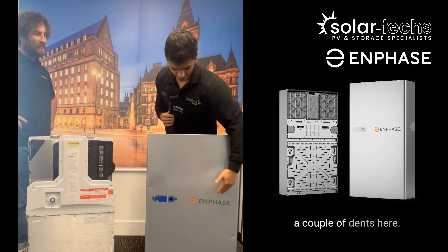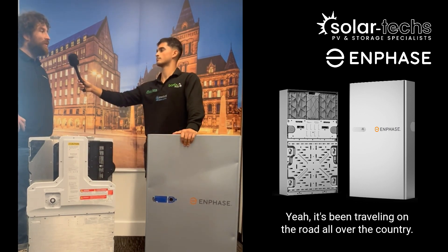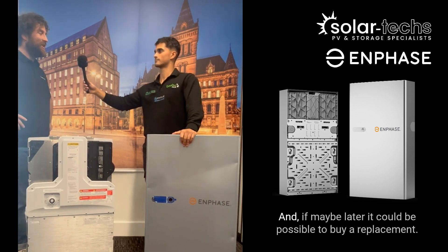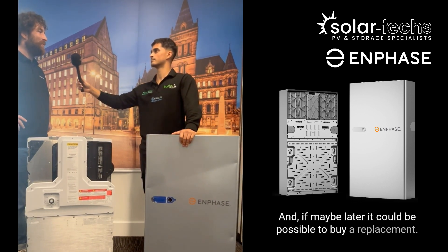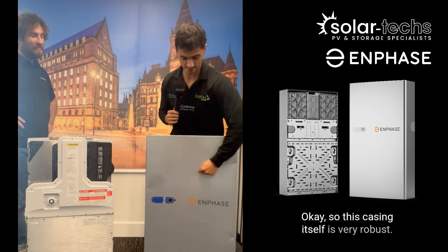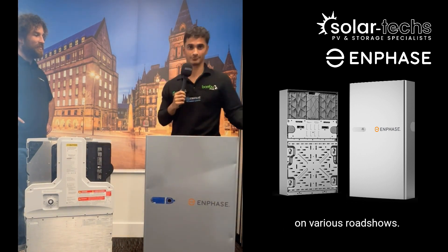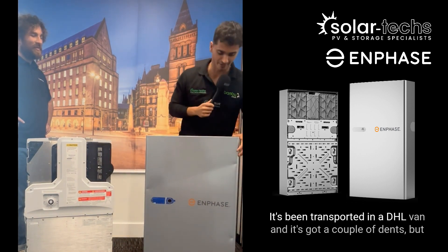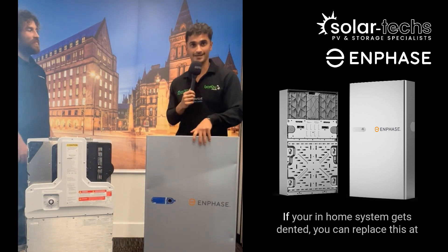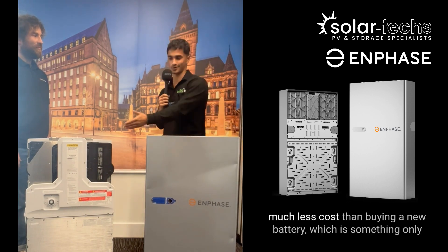Regarding the battery casing — we can see there are a couple of dents here. Is there a reason for that? Yes, it's been traveling on a world roadshow all around the country and the logistics have been tough on it — but you can see it still stands. Replacement casings may be available to purchase later. This casing is very robust; these dents are just from being transported in a DHL van across the country for various roadshows.